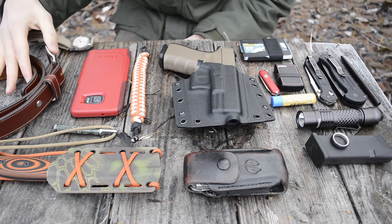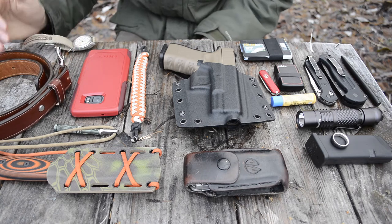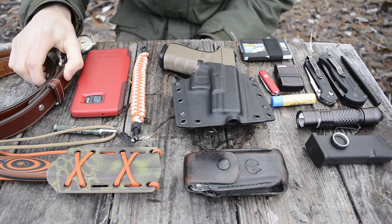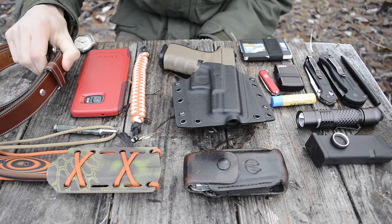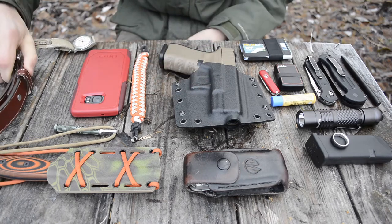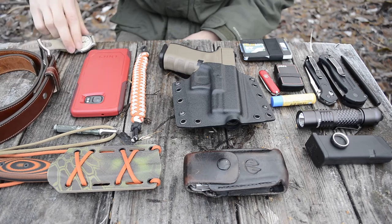Starting off with the belt, since this did change — I've been carrying a Click Belt for quite some time, but I actually switched over to a Hanks Belt. After getting the first one, the Old World Harness, I really liked it, so I got a couple more. This one here is the Highland by Hanks Belt. It's a thinner belt overall, but it still has enough thickness in the leather to carry something like a G19. I really love this belt.